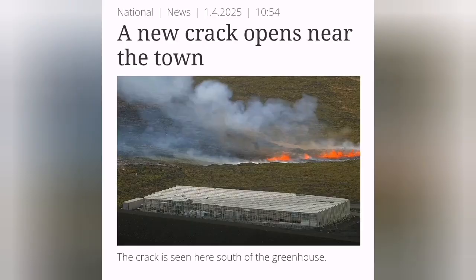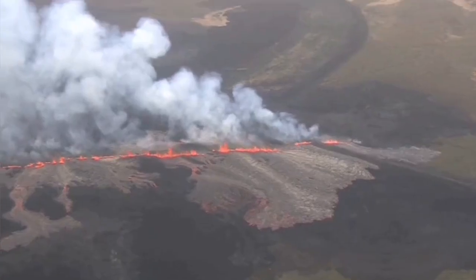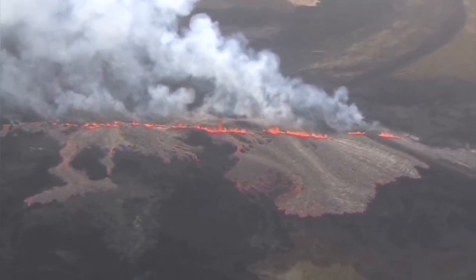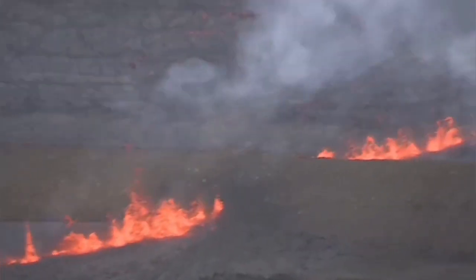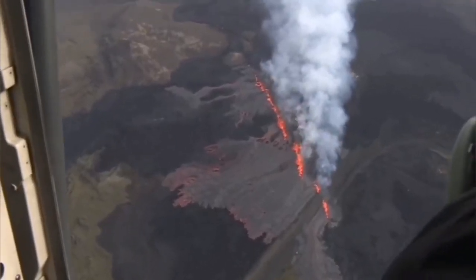The hot water pipe has burst in that area. This is the RUV helicopter view of this area. You can see that there are staggered fissures — they are not a straight line. One opens and then the next one opens. This is the nature of the fault lines when there is an extension in that area.